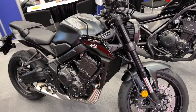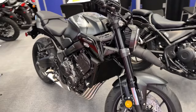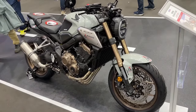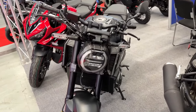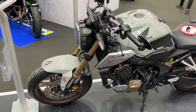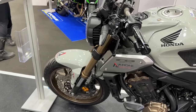Honda's CB650R is an inline four-powered midsize naked bike that is part of American Honda's Neosports Cafe lineup. Introduced to the American market during the 2019 Honda CB650R First Ride Review and MC Commute Review, it is designed to offer a combination of modern styling, performance, and versatility. For 2024, it receives a facelift and the introduction of Big Red's E-Clutch for the European market, as announced at the EICMA Motorcycle Show.